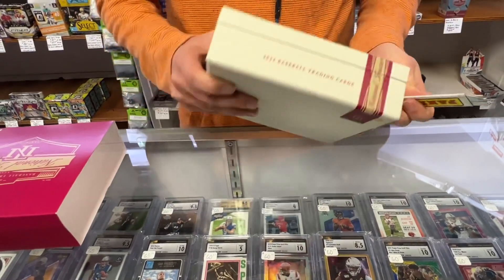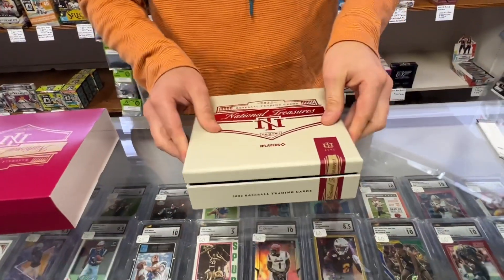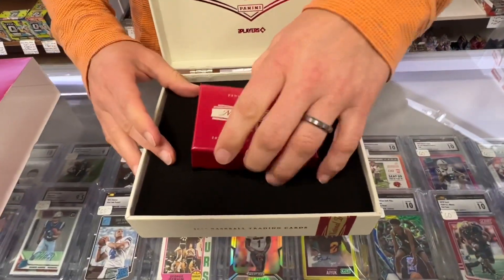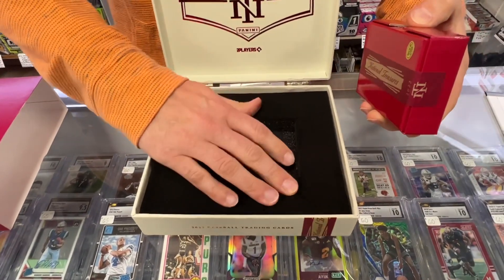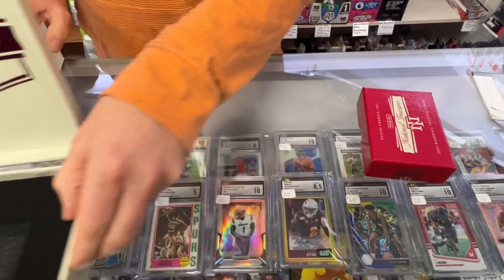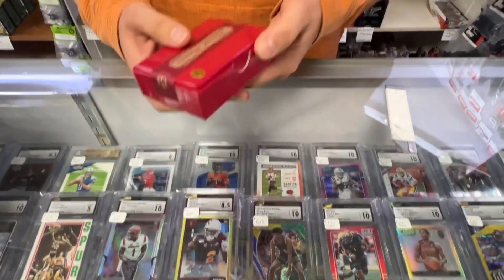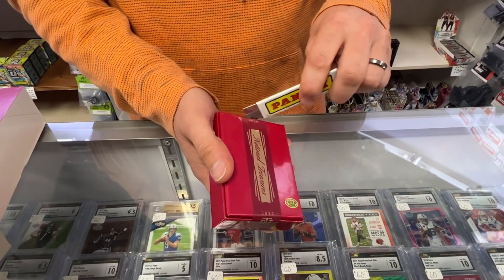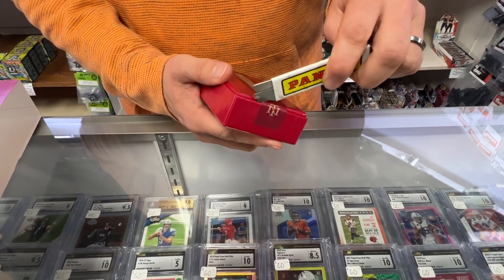Cut the seal there. Look at this presentation — a nice box. You know you're getting something special. Foam lined. Making sure these are PSA 10 worthy. Speaking of that, we do send in for PSA now and CSG, so take your pick, starting at $15 with CSG.